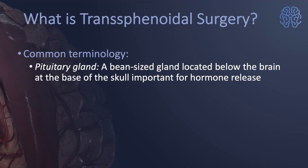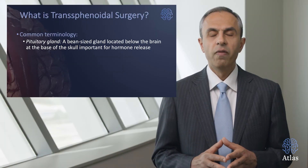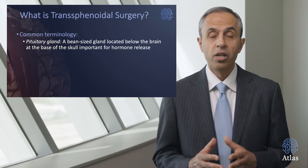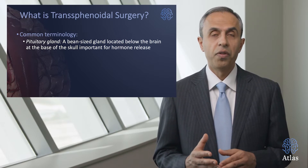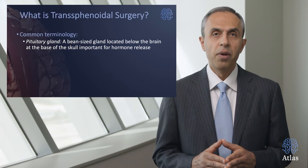A very important term is the pituitary gland. It's a bean-sized gland located along the base of the skull and it's very important for the production of critical hormones that are involved in growth and the management of many other vital functions in the body.